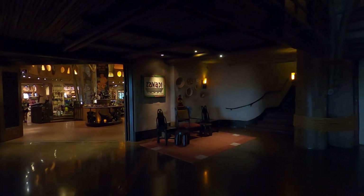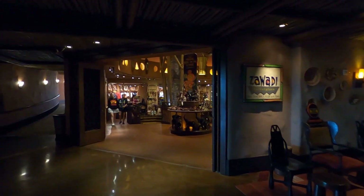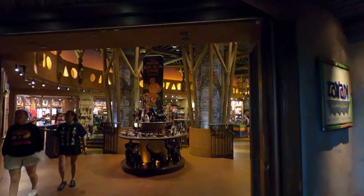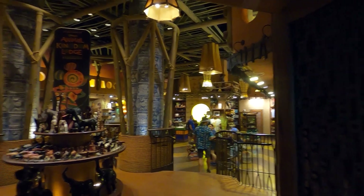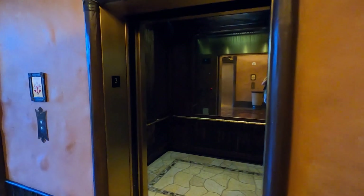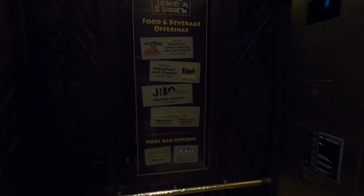This is actually their big marketplace store — it's huge. Now we're at the elevators — let me give you guys an idea of what this elevator looks like on the inside. I like to film the inside of these so you get a feel for what they're like; each elevator is different.